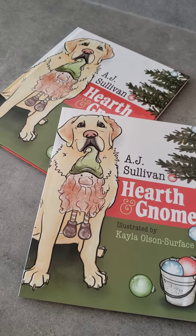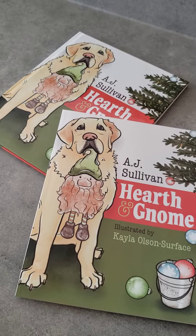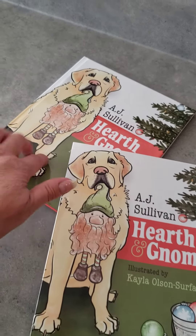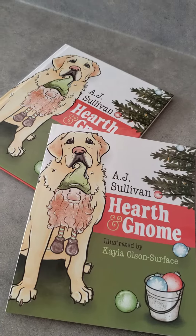Hi everyone, Kirsten with Fox Point Publishing again. Today we are going to be looking at Hearth and Gnome by A.J. Sullivan, illustrated by Kayla Olson Surface. It comes in softcover and hardcover and it's for the three to seven, four to eight year old crowd.